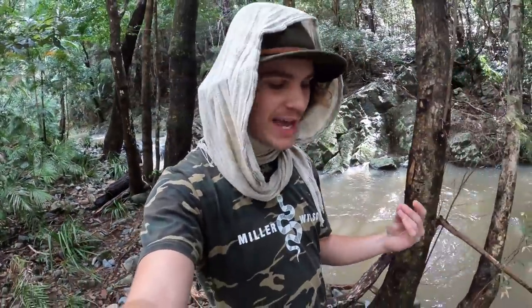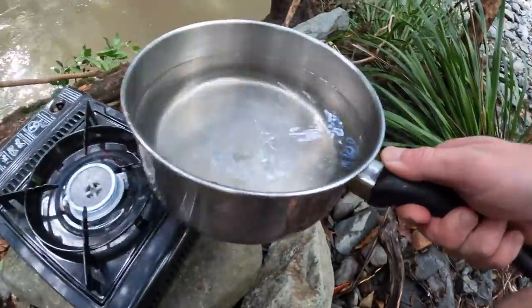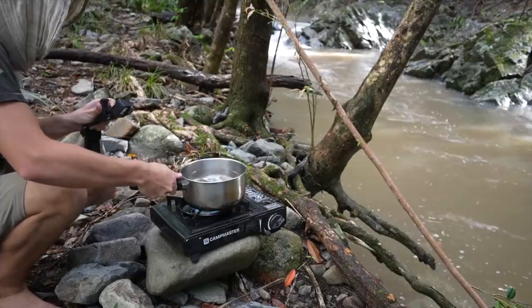We've just made it down to this creek system — this is where we're going to be cooking up this mud crab. I've got a little gas cooker. I'll set it up, get the water boiling, put the crab in, and answer a couple more questions while we're down here. Pot of salt water, chuck it on the top like that.